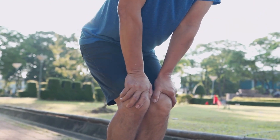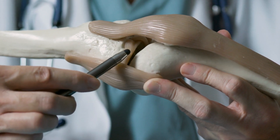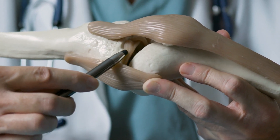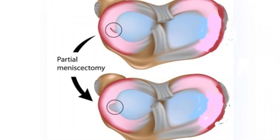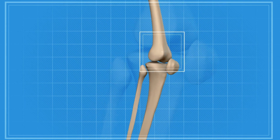Meniscectomy surgery is another common procedure performed for those with knee pain. The meniscus is the shock absorber of the knee that helps to reduce pressure in the joint. In cases of knee arthritis, it is also common for people to have degenerative meniscal tears. A partial meniscectomy involves the surgeon going in and removing a part of the frayed or torn meniscus to reduce pain and improve joint motion. However, studies investigating the efficacy of partial meniscectomy for degenerative meniscal tears find no statistically significant difference in pain or function when compared to those who receive physical therapy alone.